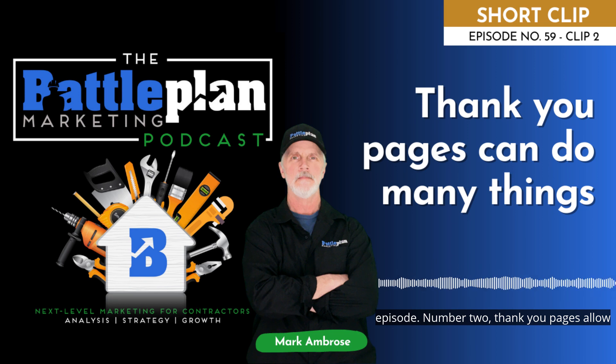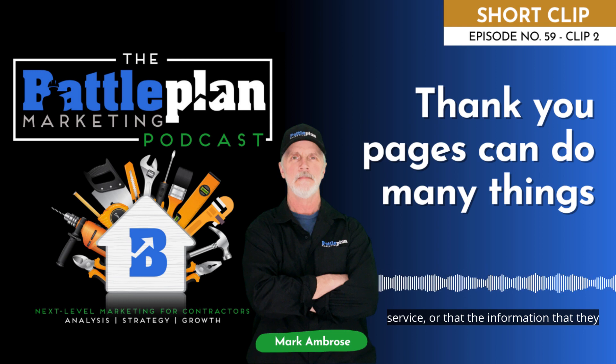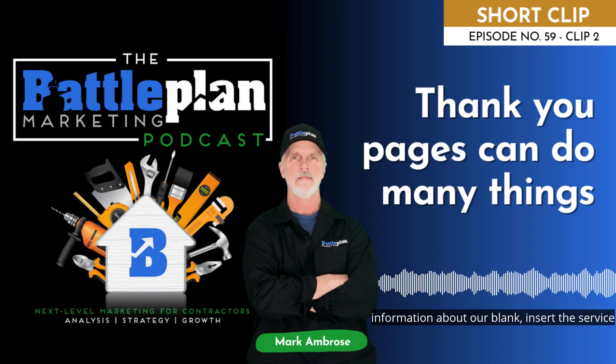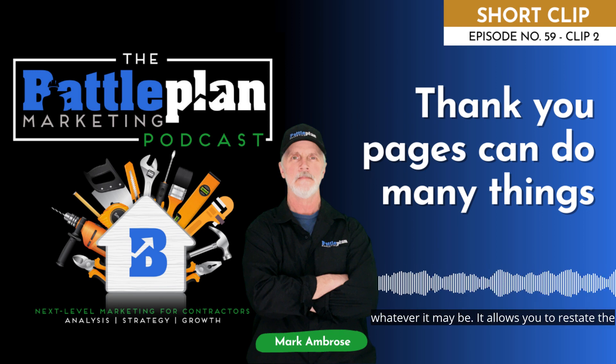Number two, thank you pages allow for providing messaging specific to that service or the information that they requested. It lets you say thank you for requesting information about our — insert service or information right here — our water heater service, our solar panels, whatever it may be.